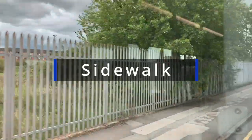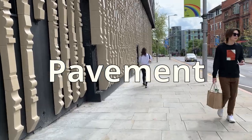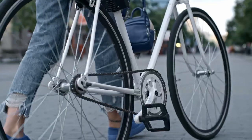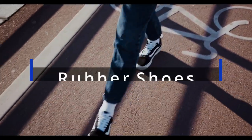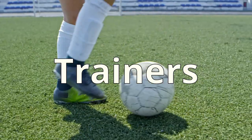Number 37: Sidewalk. They call it here 'pavement.' Number 38: Sneakers, or what we call rubber shoes. The right term here is 'trainers.'